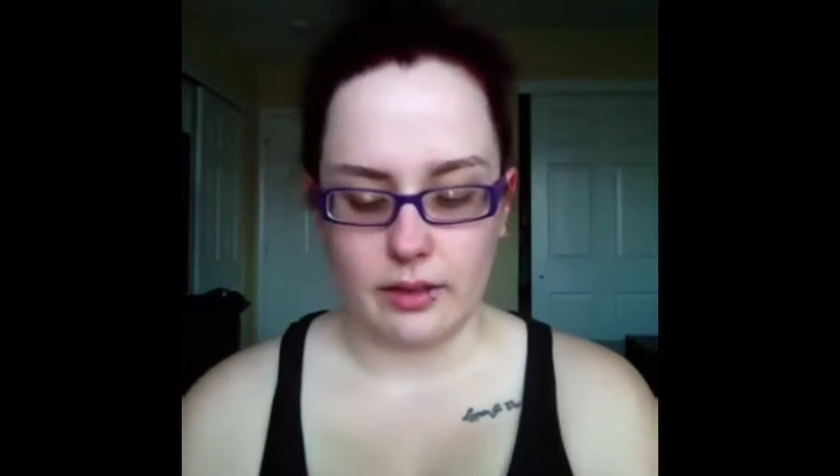Favorites of all time. Then I have two of the High Voltage lipsticks. I have the shade Stone, which is just like a grayish brown. I love it — it's a great everyday color. Then I have the shade Tangerine, and I'm going to pass that on. I don't like the way it looks on me. I thought I would, but I don't, so that's gonna leave.